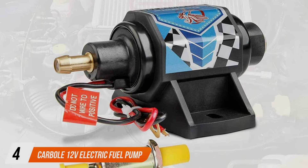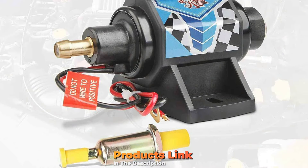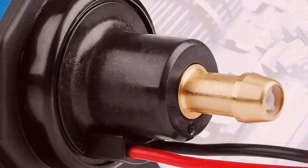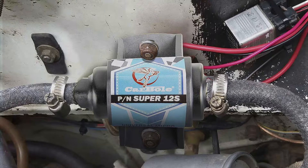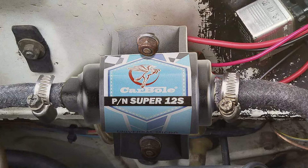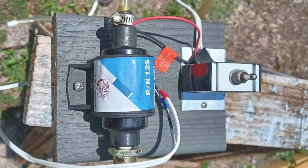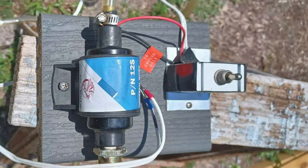Number four, the Carbole 12V electric fuel pump. This pump is designed to provide a consistent flow of gasoline and is perfect for those seeking a specific pressure range. The Carbole pump is built with quality in mind. It's designed to handle pressures between 5 to 9 PSI, making it suitable for various applications. Its compact and lightweight design makes installation a breeze, and it's compatible with a wide range of vehicles, including cars and motorcycles. In terms of usability, the Carbole pump is straightforward and easy to operate. It's effective at maintaining the desired pressure level, ensuring your engine gets the fuel it needs for optimal performance.